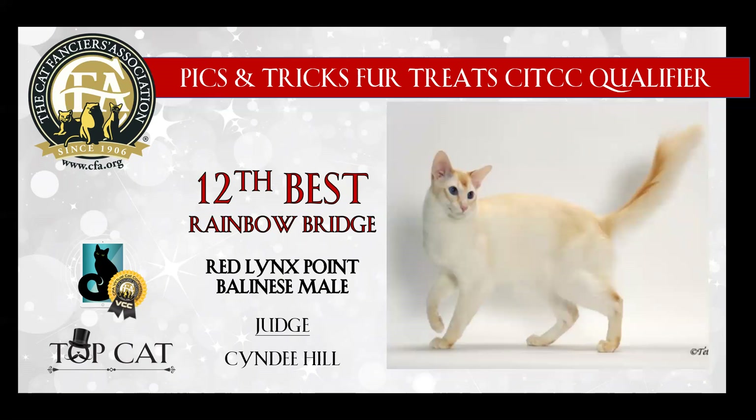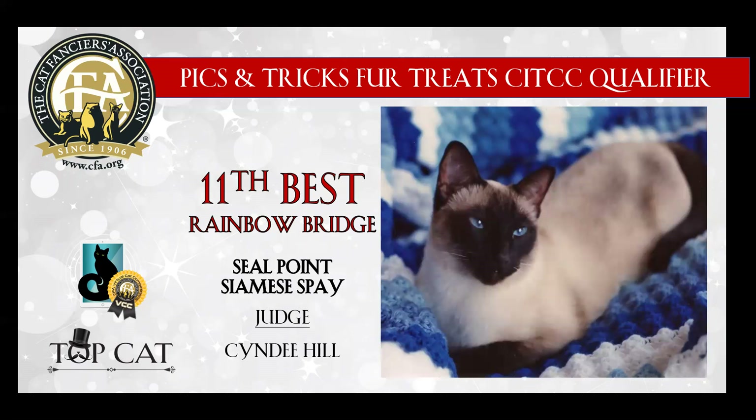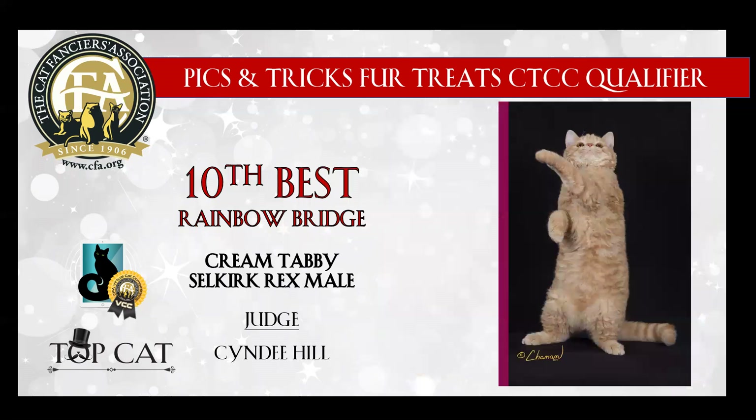12th best is this beautiful Red Lynx Point Balinese male. Love his color. He was probably very stunning in person, and today he is my 12th best. My 11th best is this Seal Point Siamese spay. She reminded me a lot of my Siamese that I had many years ago who lived to be 20, and today she is my 11th best. My 10th best is this cream tabby Selkirk Rex male. He just looks like he's full of life in this picture. I'm not sure what he's reaching for, but he is doing his best trying to catch it, and today he is my 10th best.